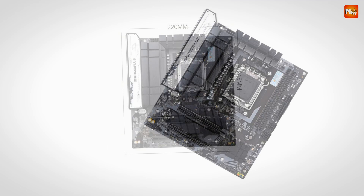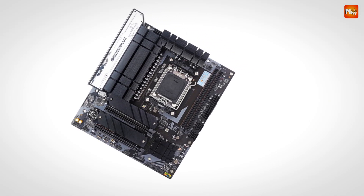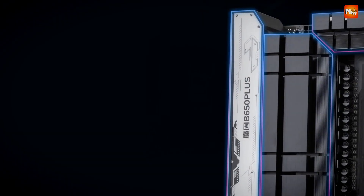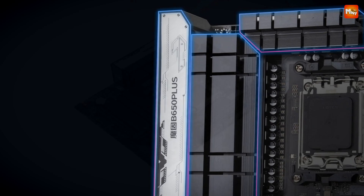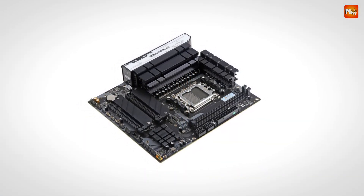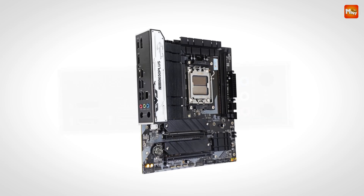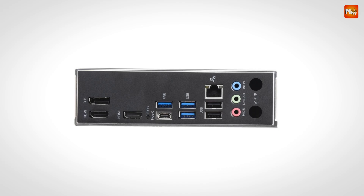Let's not forget about networking. The B650 Plus B is equipped with a 2.5G network card, and there's also an M.2 Wi-Fi port for ultra-fast wireless speeds. Say goodbye to buffering or lag during online gaming, streaming, or video calls. One of the most impressive features is the variety of display outputs — with two HDMI, one DP, and one VGA interface, you're set up for three-screen asynchronous output, perfect for gaming, streaming, or professional work.